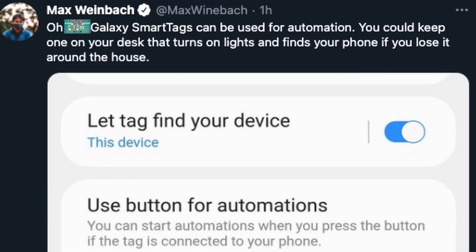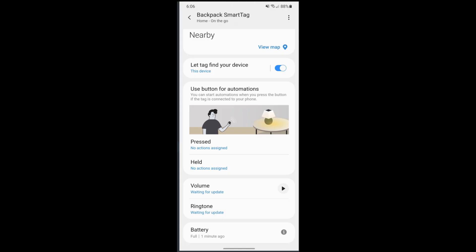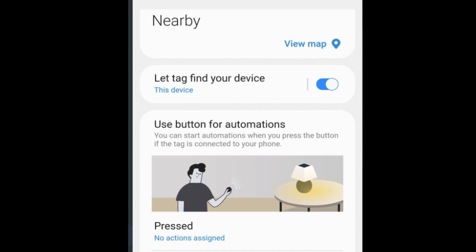The next story is about the Galaxy SmartTags and a feature they have that can not only help you find things but help you automate your life. This tweet comes from Max Weinbach, who's shined a light on this. He says Galaxy SmartTags can be used for automation — you could keep one on your desk that turns on lights and finds your phone if you lose it around the house. There's a button on the tag, and it says you can start automations when you press the button, if the tag is connected to your phone.